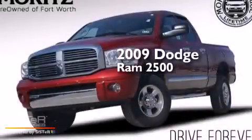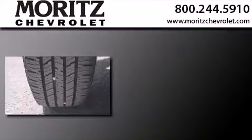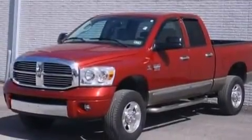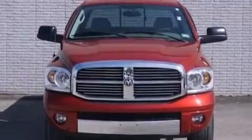This is a 2009 Dodge Ram 2500. Its top features include a low tire pressure indicator, satellite radio, chrome wheels, and the heated seats can warm you up in seconds.